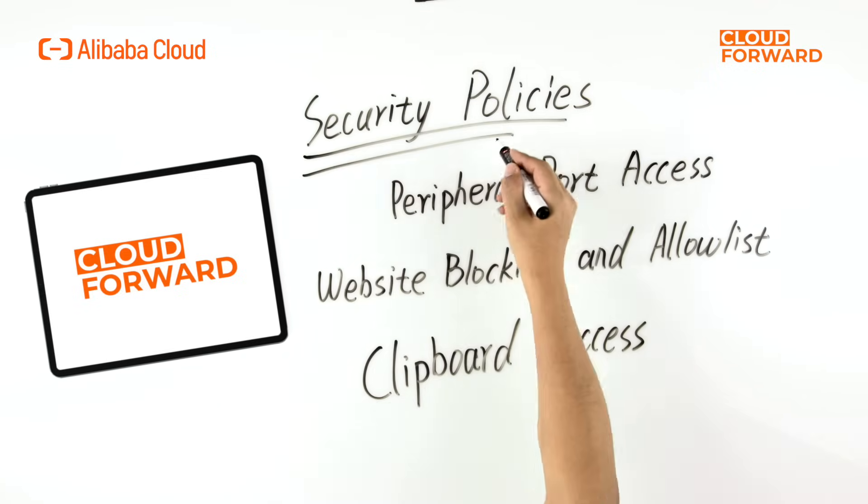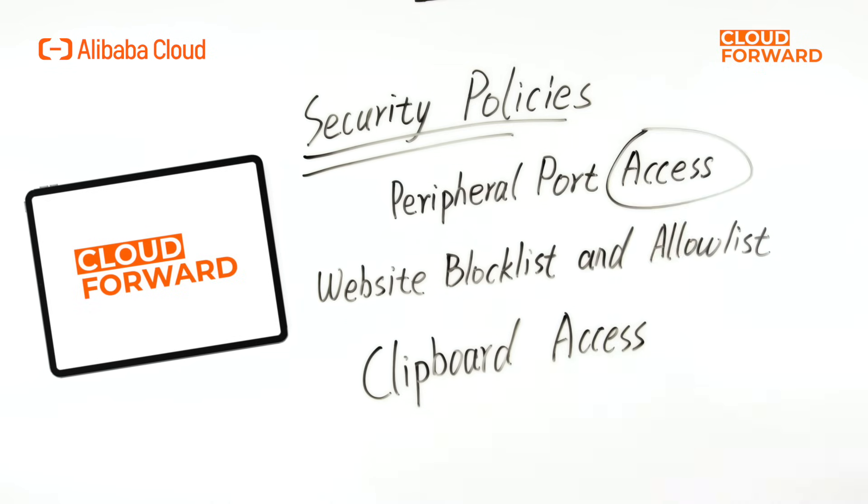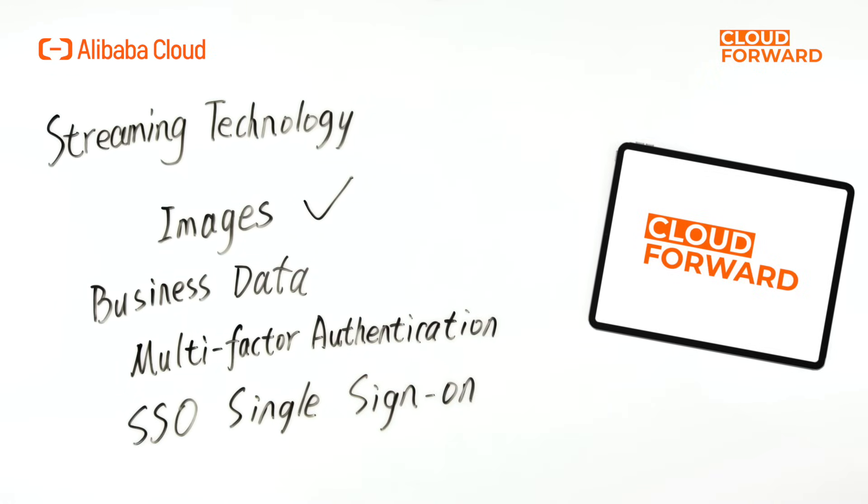In addition, enterprises can reinforce data protection by creating custom security policies as needed, such as peripheral port access, website block list and allow list, or clipboard access. In terms of data transmission, Wyn Workspace utilizes streaming technology with encrypted protocols, transmitting only images and not actual business data. It supports integration with the enterprise management platform, offering features like multi-factor authentication and SSO single sign-on.